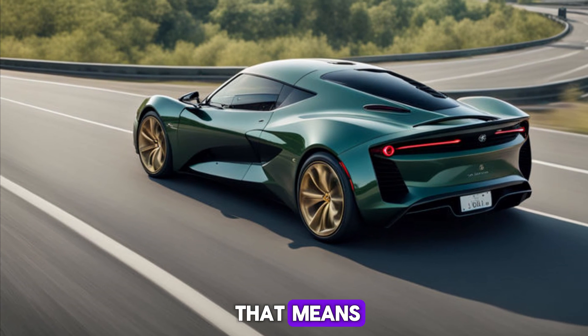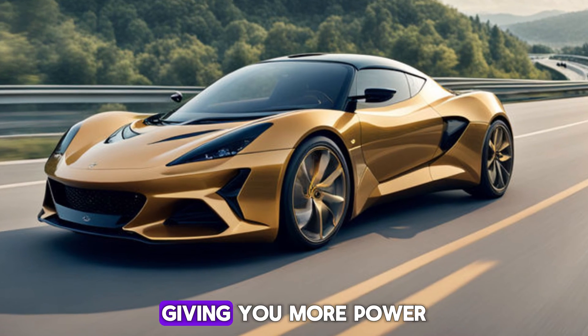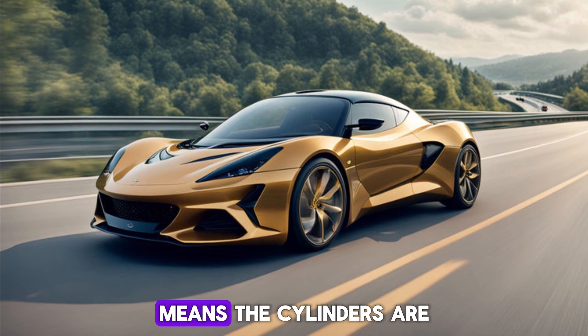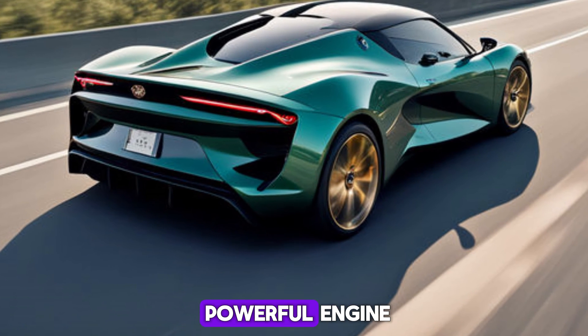Turbochargers essentially force more air into the engine, giving you more power. Superchargers do a similar job but with a belt-driven system. The V6 layout means the cylinders are arranged in a V-shape, creating a compact and powerful engine.